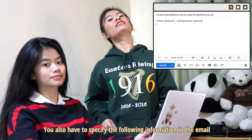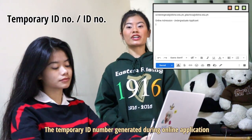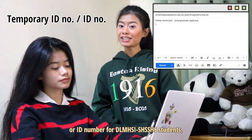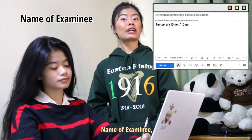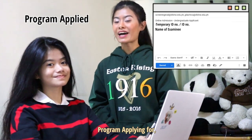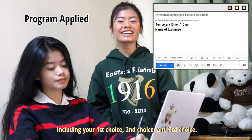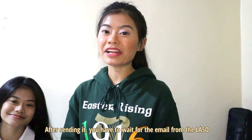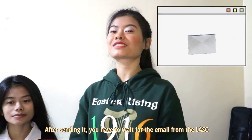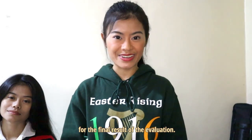You also have to specify the following information in the email: the temporary ID number generated during online application or ID number for DLSMHSI senior high students; name of examinee; program applying for, including your first choice, second choice, and third choice; contact number and email address. After sending it, you have to wait for an email from the Lasallian Admissions and Scholarship Opportunities for the final result of the evaluation.